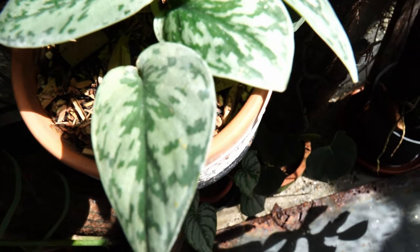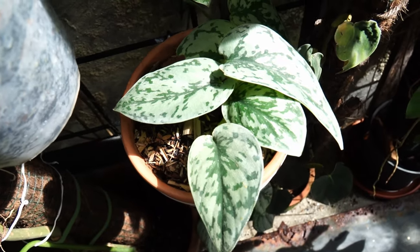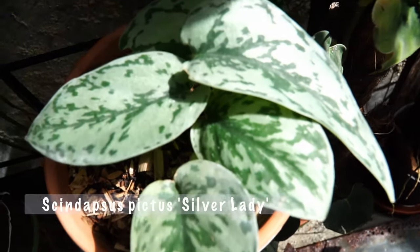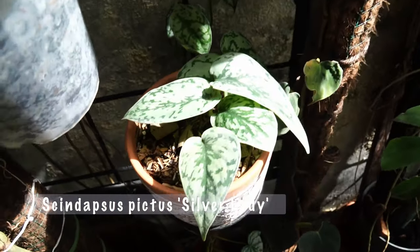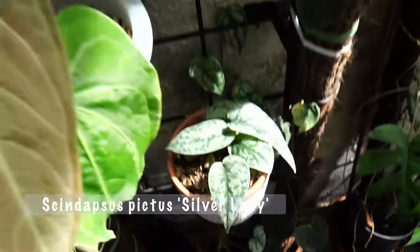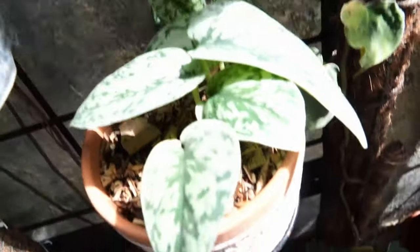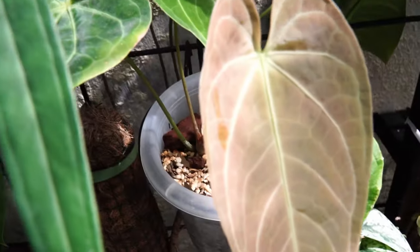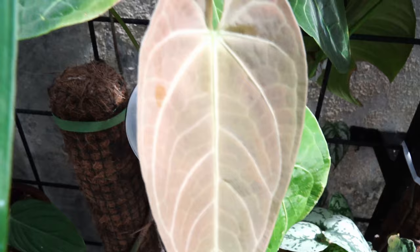Right in front of the brandtianum we have — this is Silver Lady, Blechnum spicatum Silver Lady. Beautiful. I just repotted it a couple days ago actually. I do care for plants every day. This is the picture I took yesterday on Instagram.